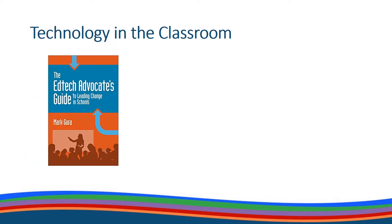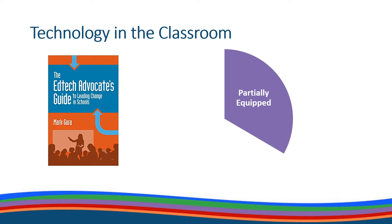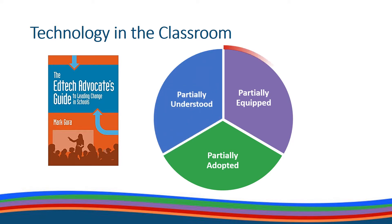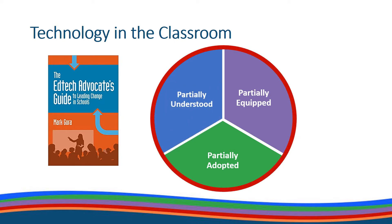In his book, The EdTech Advocate's Guide to Leading Change in Schools, Mark Gorris stated that technology used in our schools can be described as partially equipped, partially adopted, and partially understood. Until those three elements come together and form a cohesive unit, there will continue to be a disconnect between having technology and using technology effectively. The potential is there, but we have still not fully achieved what Gorris calls a functional change in teaching and learning.